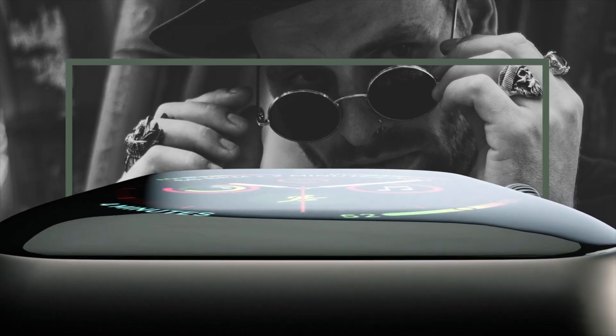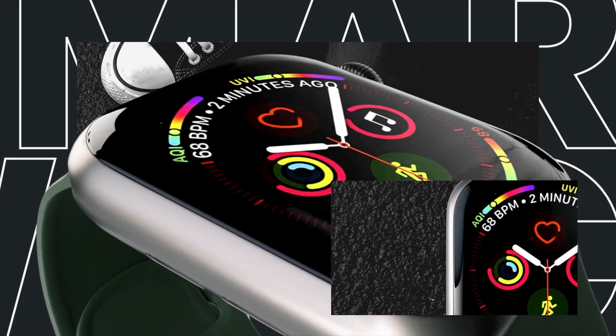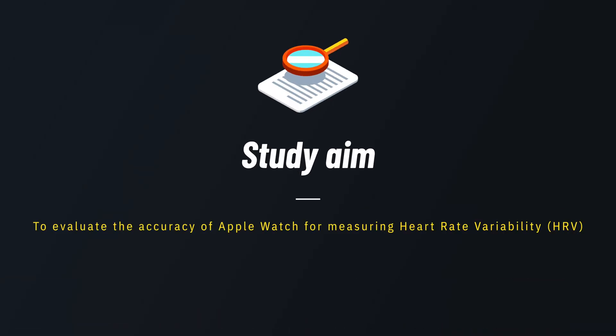Most of what's out there in terms of evaluating accuracy when it comes to Apple Watch and heart rate variability are consumer tech reviews and influencer reviews. The issue with these reviews is that they are basically very small experiments with a sample size of one person — the reviewer themselves. So what we wanted to do is evaluate the accuracy of Apple Watch across a diverse spectrum of participants.